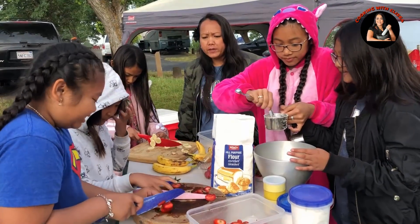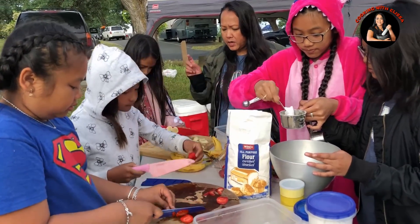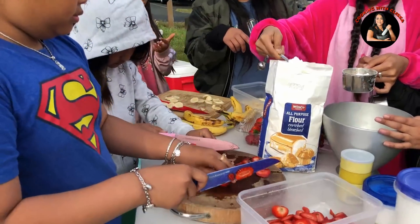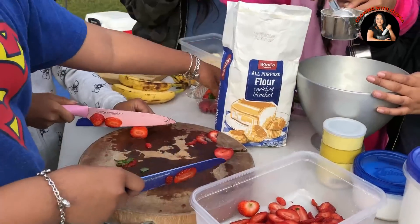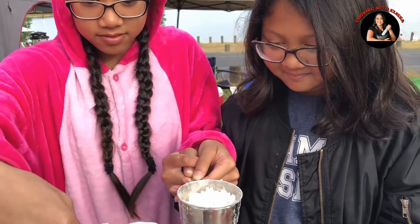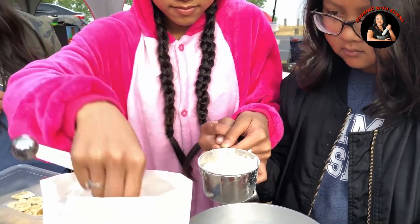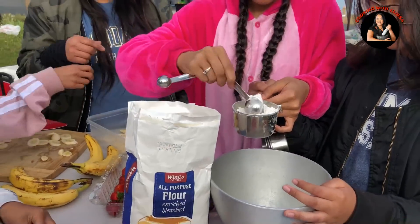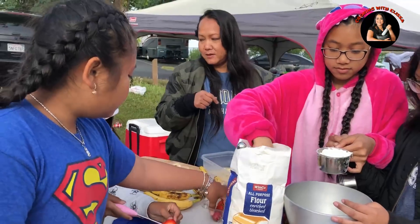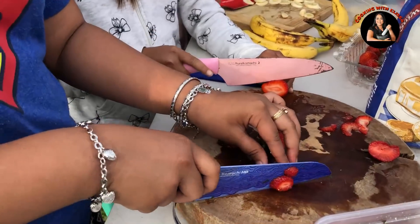So today we are making some pancakes here out camping. The girls are helping me cut banana and strawberry, and my other nieces Layla and Rossi are measuring the dry ingredients. They're getting the flour. That's what we're making — they wanted pancakes and they're going to help each other help me make the pancakes. Yummy! And yes, they all have clean hands.